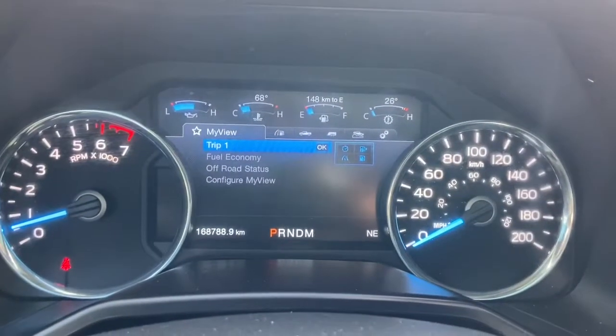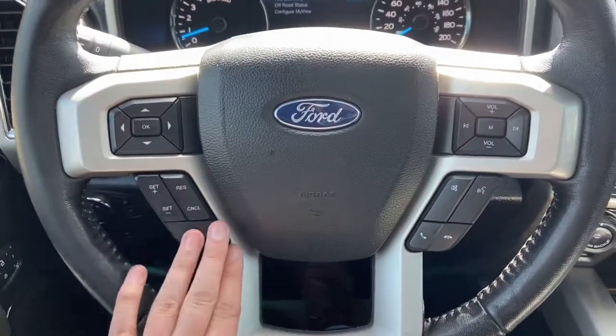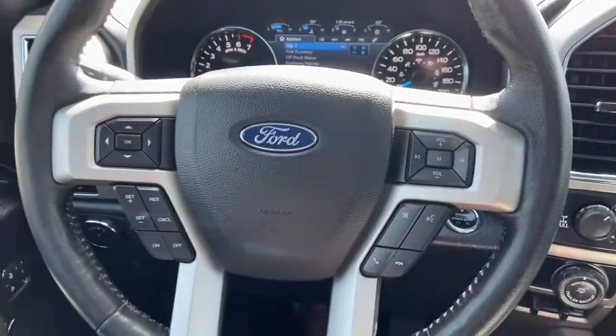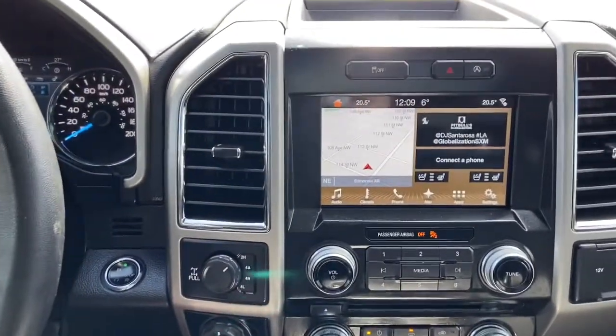On the steering wheel, arrows on the left-hand side take you through your information panel where you can see we have about 168,000 kilometers. Just below is your cruise control settings with audio and hands-free over on the right.